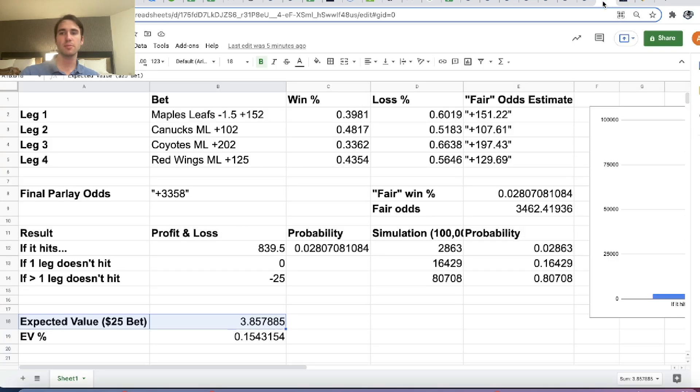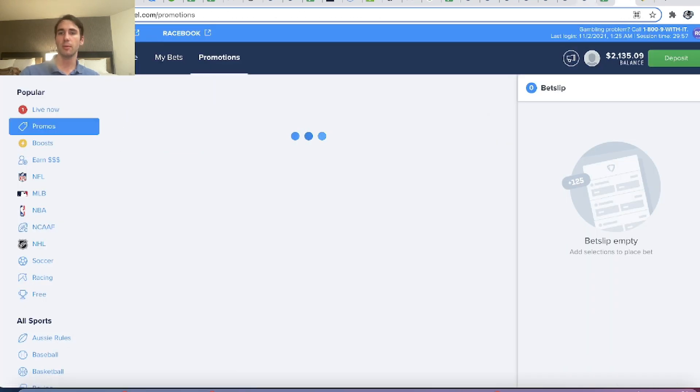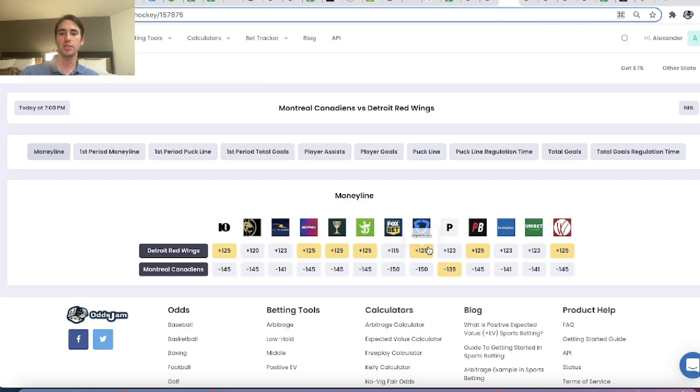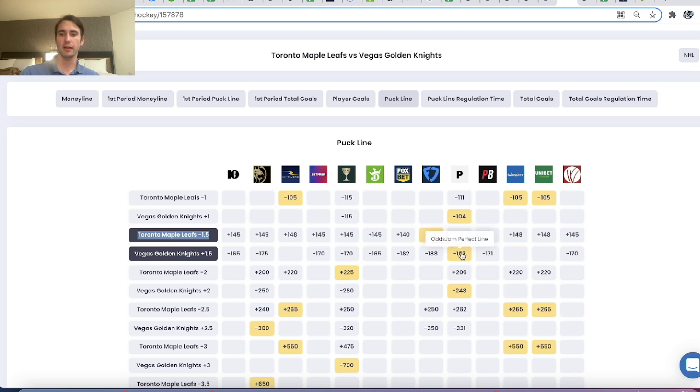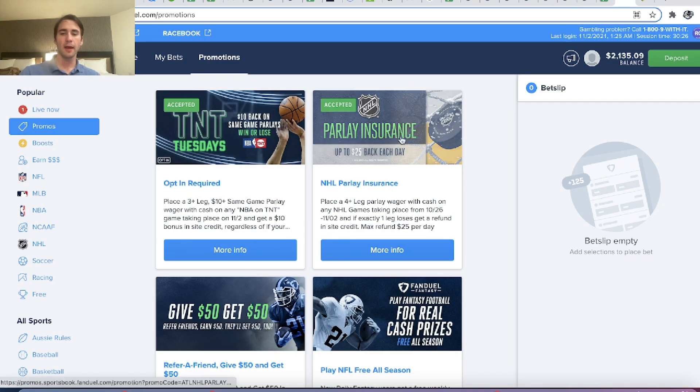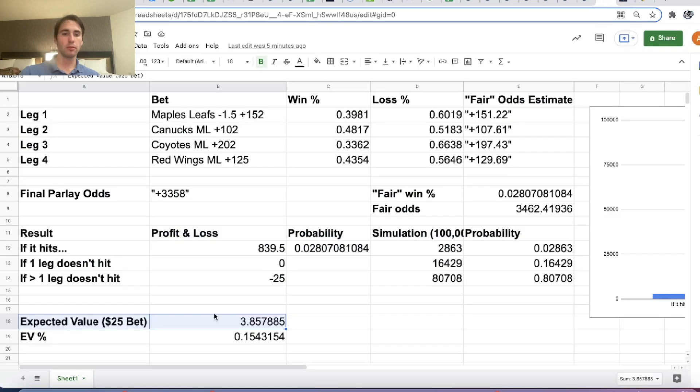So it's profitable. This promotion on FanDuel, especially if you're picking good lines, line shopping, and using OddsJam to find the best possible odds from FanDuel Sportsbook, this wager would be profitable. This plus 152 Maple Leafs puck line is obviously a good thing to include in your parlay, considering the best any other book is giving you is only plus 148. $3.86 on a $25 bet is an expected return of 15.4% — parlay insurance is profitable by 15.4% for this specific wager.